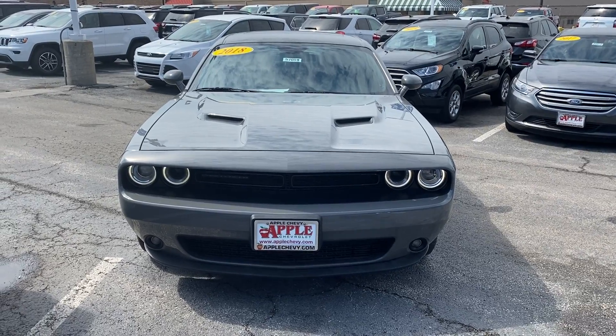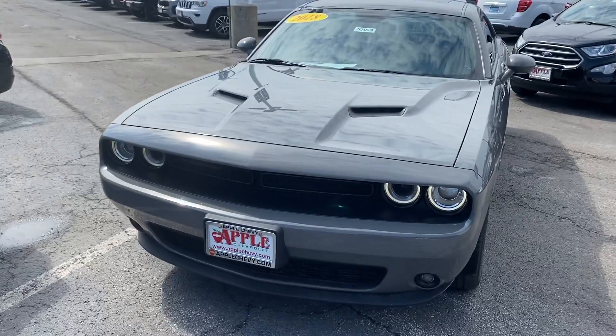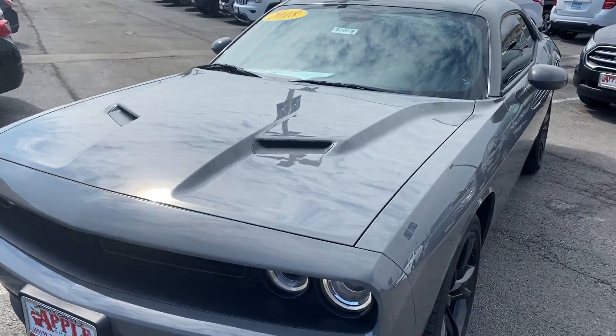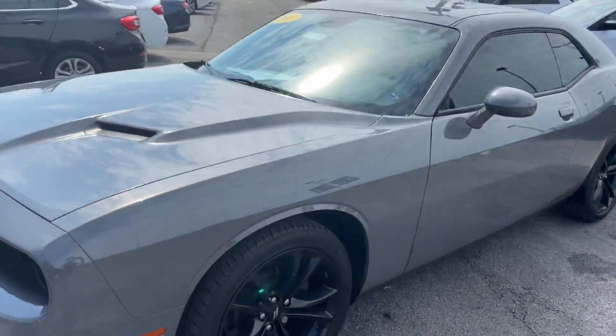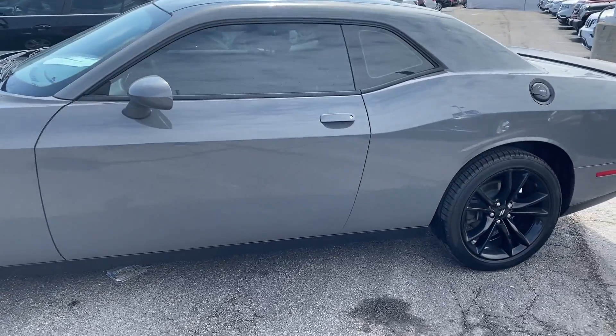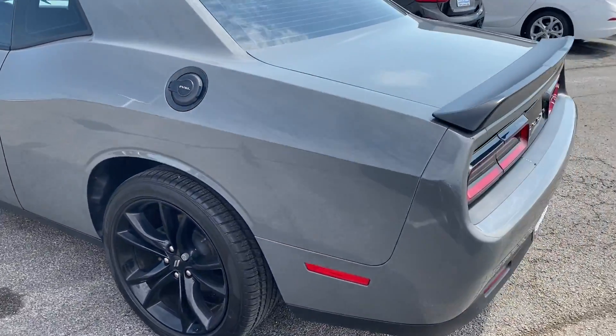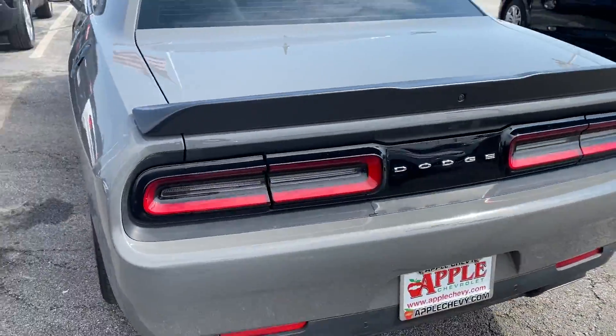Hey everyone, it's Johnny over at Apple Chevrolet in Tinley Park, Illinois. Today I'm standing in front of my pre-owned vehicle pick of the week, the 2018 Dodge Challenger SXT Plus. This vehicle only has 20,018 miles on it and has never been reported in any accidents.